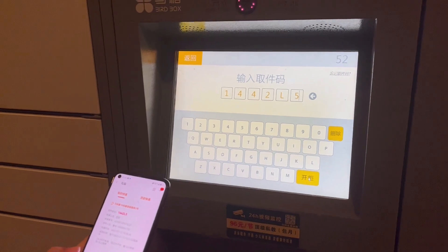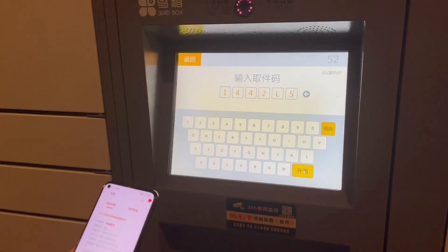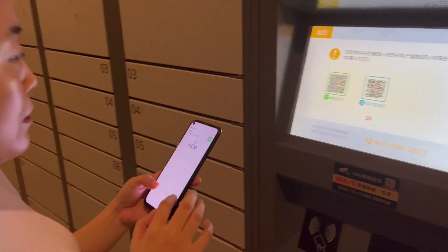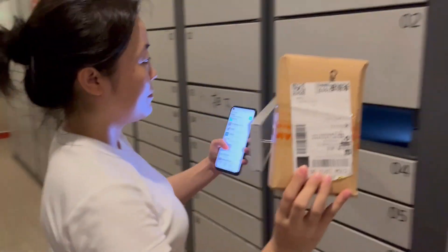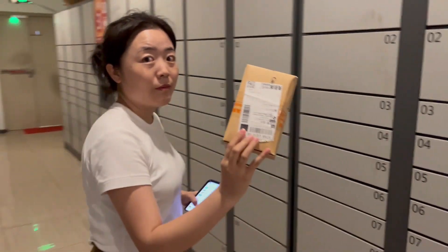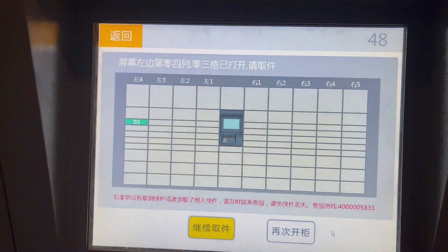After we input the code, it will tell us in which box our package is. Let's say it's open — so it's here. And this is our package for today. You can also see the system will tell you which door to open. And that's it. Convenient, huh?